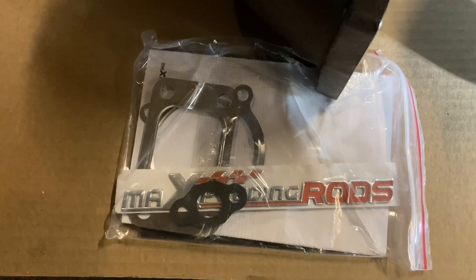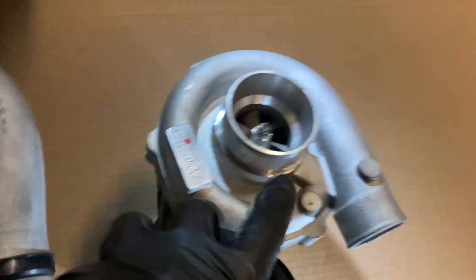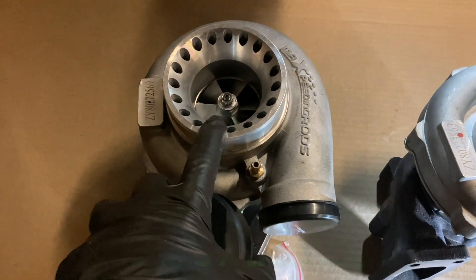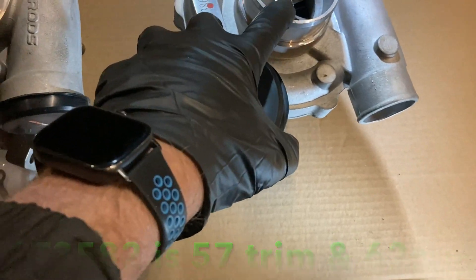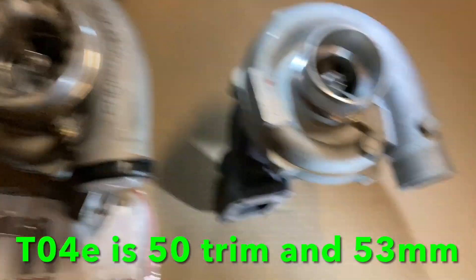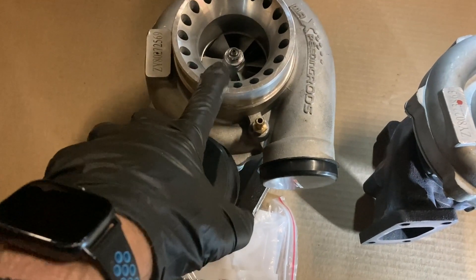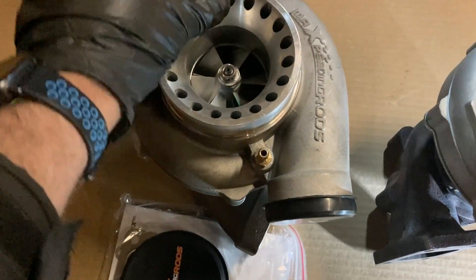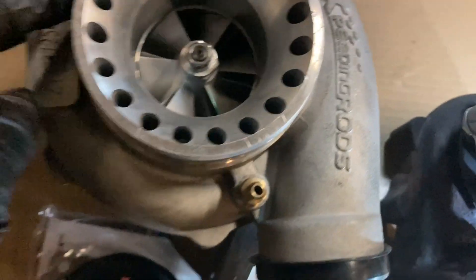It comes with your typical gaskets. This one has got a 4-inch inlet here versus a 3-inch inlet on the T04E. I believe it's a 57mm compressor wheel on this one versus, I think, 50 or 54 on that one — I'll find the specs and post those up. I'm going to take the housings off and show you what the inside looks like with the castings.